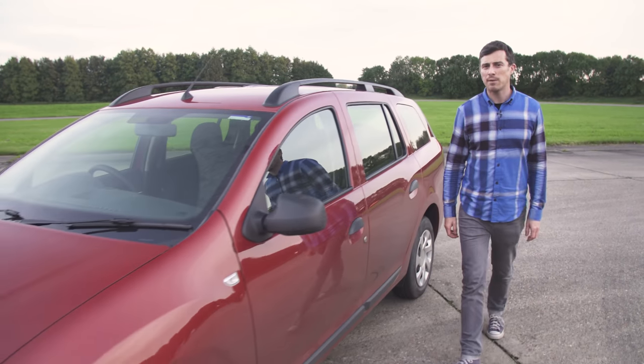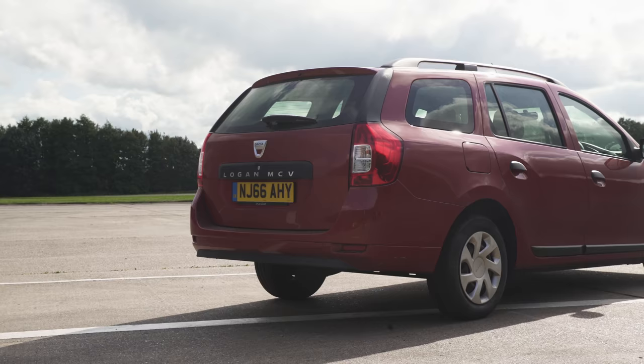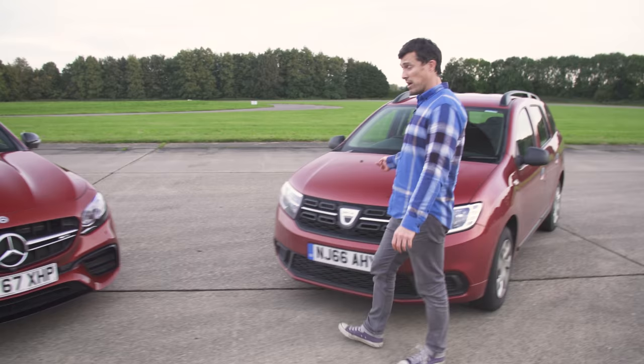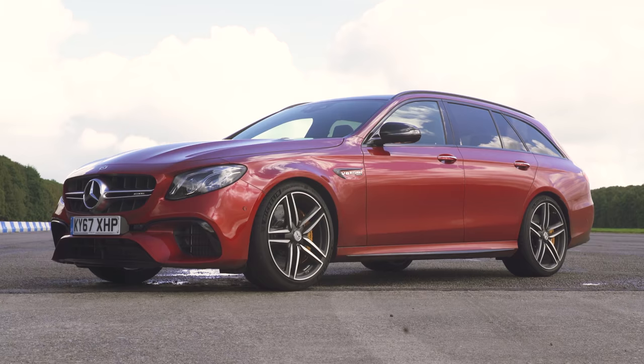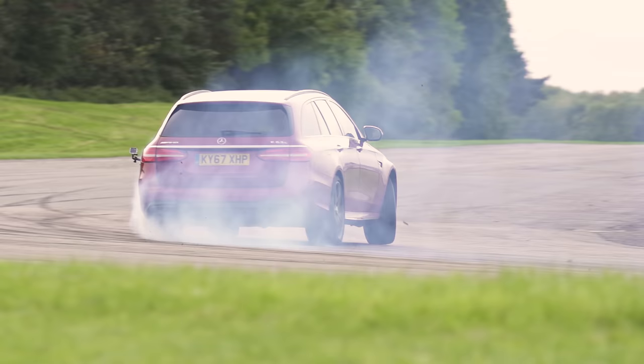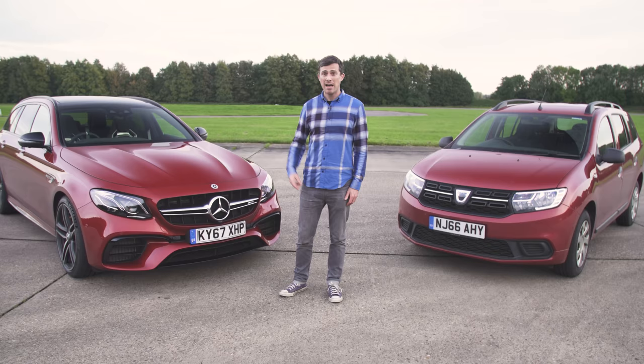Estate cars come in all shapes, sizes, and prices. This Dacia Logan starts from £7,000 — this one here is actually £11,000. At the other end of the scale you have a Mercedes E63 AMG S estate, which starts from £90,000; this car here is about £110,000 — so ten times the price of the Dacia.